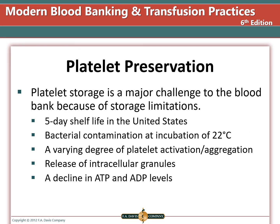Platelets are stored at room temperature for a shelf life of five days post-collection, and they must be monitored for bacterial contamination, which could grow rapidly at the 21 to 24 degrees Celsius incubation temperature. Platelets are stored on a rotator inside a room temperature incubator. The rotation is designed to prevent activation and aggregation. Platelets may release intracellular granules, and ATP and ADP levels decline during storage.